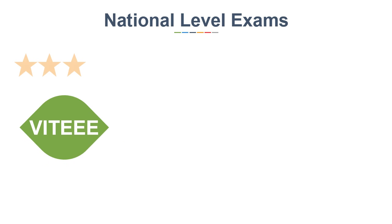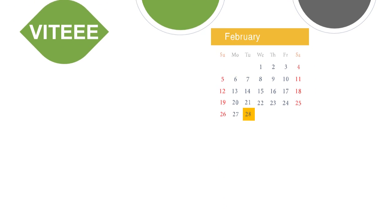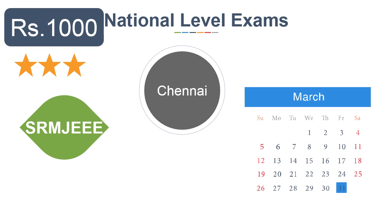Next is VITEEE for Vellore and Chennai campuses. The last date of application is 28th February and the maximum exam fee is Rs 1000. Next is SRM JEEE for 4 centers in Chennai. The last date will be 31st March and the application fee is Rs 1000.